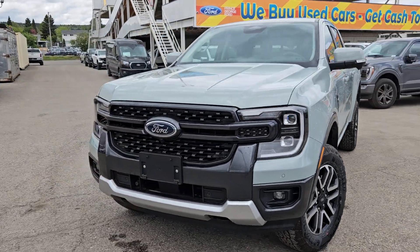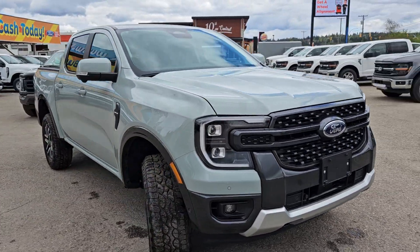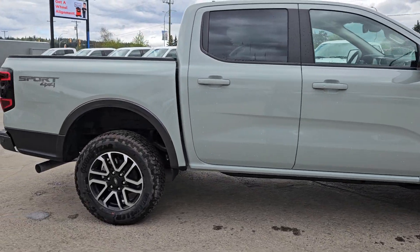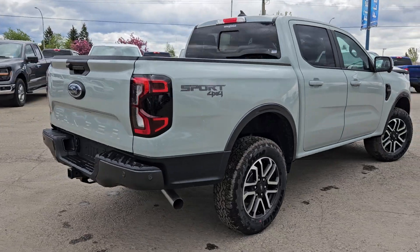Hello, this is Emily coming at you from Prince George Ford, and today we are looking at the 2024 Ford Ranger Lariat. Coming in this nice cactus gray coloring, this vehicle is powered by a 2.3 liter EcoBoost engine and has four-wheel drive capabilities.